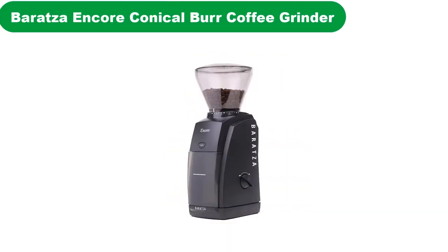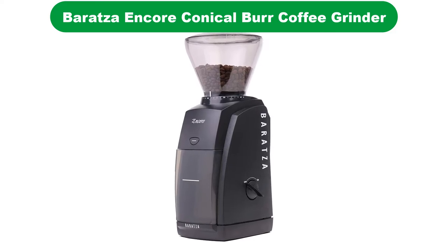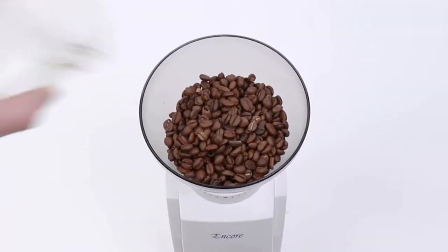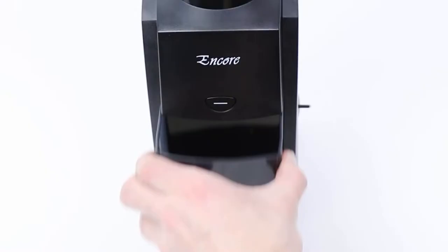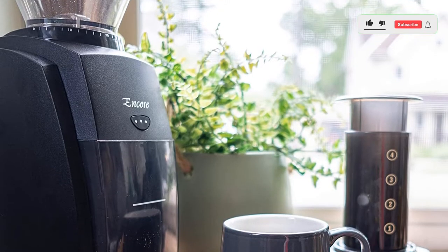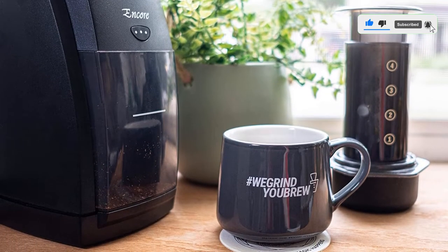Number 4. Our fourth best pick is the Baratza Encore Conical Burr Coffee Grinder. This is one of the most amazing coffee grinders, providing 40 grinder settings ranging from 250 microns to 1200 microns. It is one of the best in terms of durability and quality, with a motor speed of 450rpm. It is a perfect fit for cold brew coffee or pour-over coffee, and has an easy-access pulse button making it less complex to use.